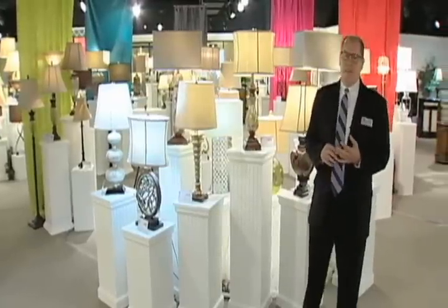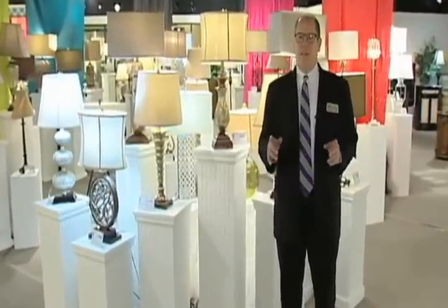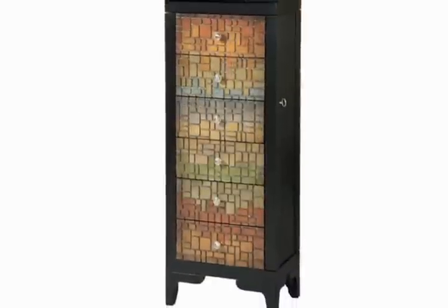As you can see, we have a very wide variety of styles, colors, finishes, and accents. To see the rest of our assortment, visit us at our new website, SteinWorld.com. And don't forget to like us on Facebook, pin us on Pinterest, and tweet us on Twitter. Thank you.